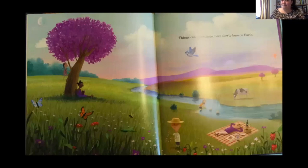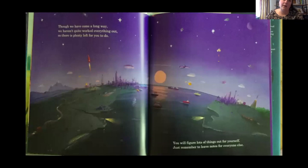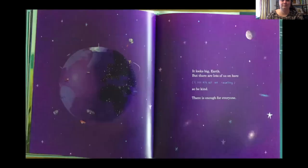Things move slowly here on Earth — sometimes. More often, though, they move quickly. So use your time well. You'll be gone before you know it. Though we have come a long way, we haven't quite worked everything out, so there's plenty left for you to do. You will figure out lots of things for yourself — just remember to leave notes for everyone else. It looks big, Earth, but there are lots of us on here: 7,327,450,667 and counting. So be kind. There's enough for everyone.